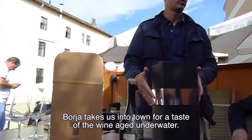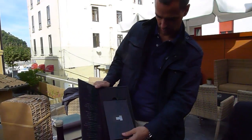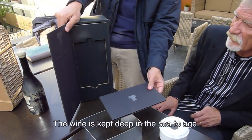When you open it, it's like a treasure, you know? You open the treasure and you see the book. And in the book, we tell the story — the story with a different graph.